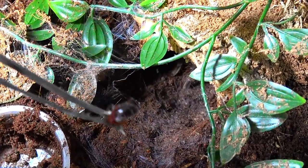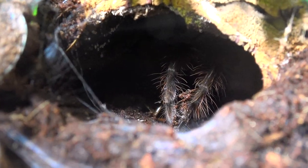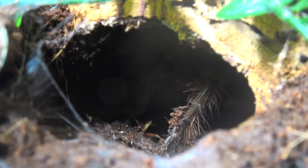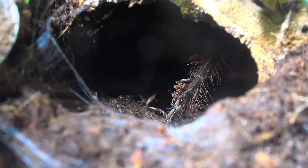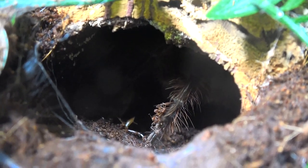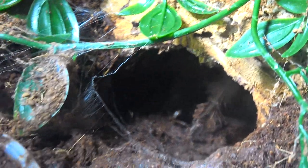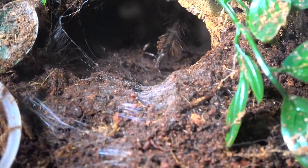Down in these murky depths is my Therophosa stirmi. Oh no — I did not mean to drop the roach. Thoroughly disappointed — we're going to leave it in anyway. Sexed female — this Stirmi — which I was over the moon about. Oh well, you win some you lose some. Let's move on.